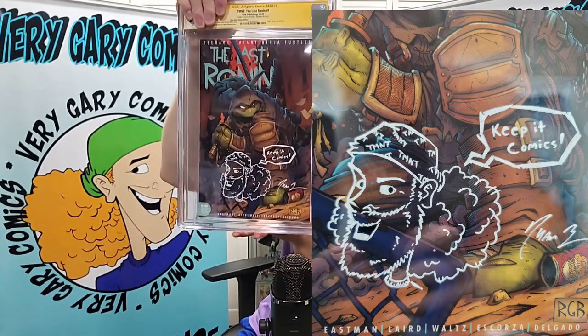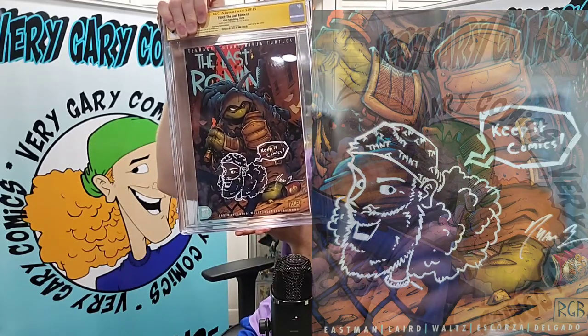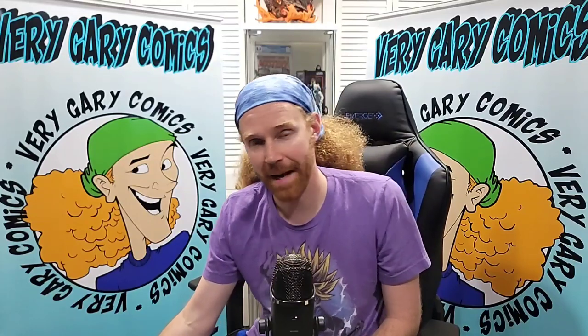So we have two others — I think they're all the same books. This one is a Very Gary Comics remark by Ryan. I forgot who asked for this, but it'll be in the mail — they'll probably get it before they even see this video. And of course, a 9.8. I didn't ask for these, guys. The way these work is we did a live private signing with Ryan Brown — we auction off books and you get a custom remark. This buyer asked for a remark of me and then sent it off to CGC. How about that?